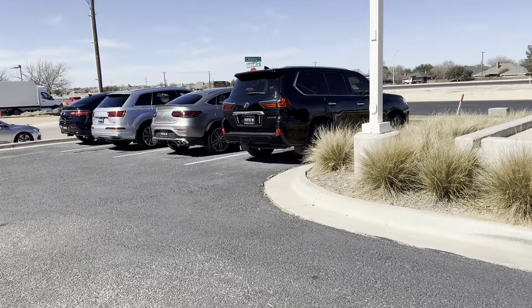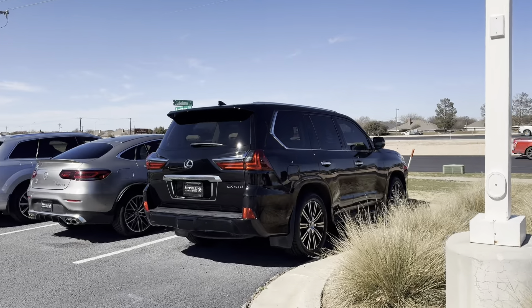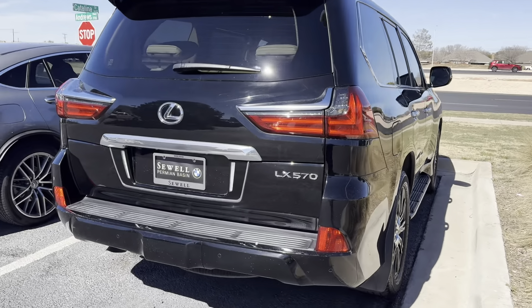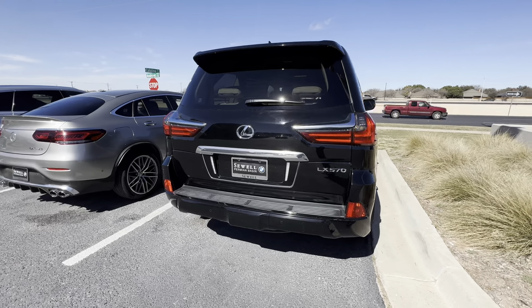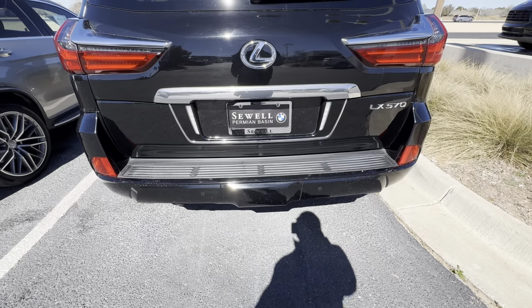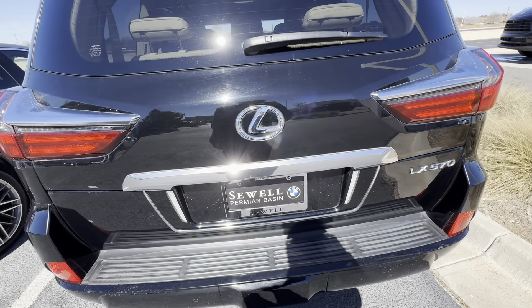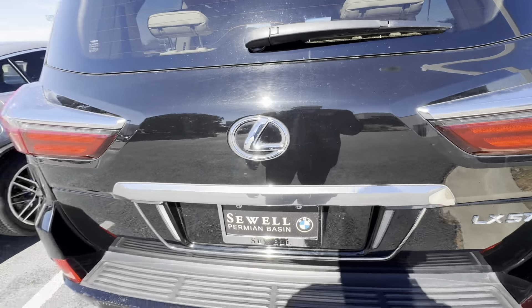Hi, this is Alan Tran with Soul BMW. We're looking at this LX 570 here. Looks like there's a tow hitch cover. From what I'm told, it's like an upgraded Land Cruiser, something like that.